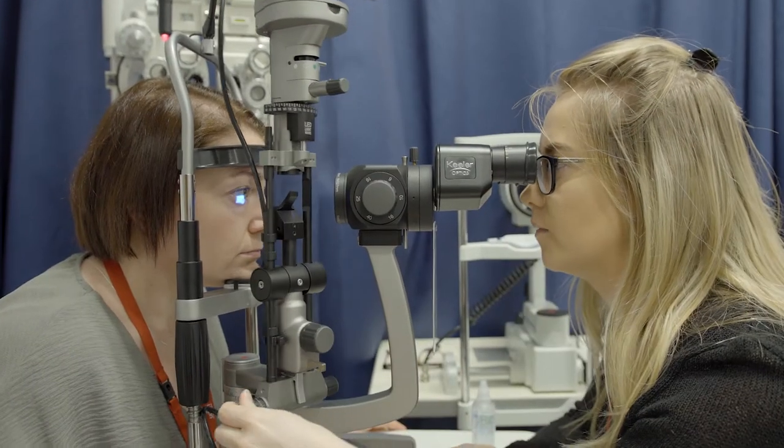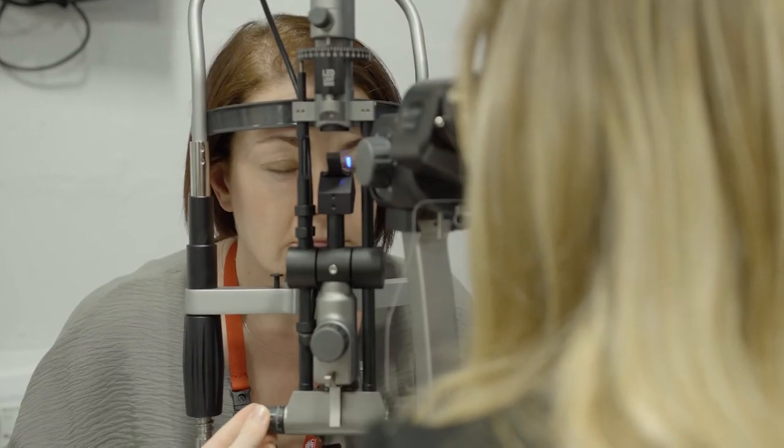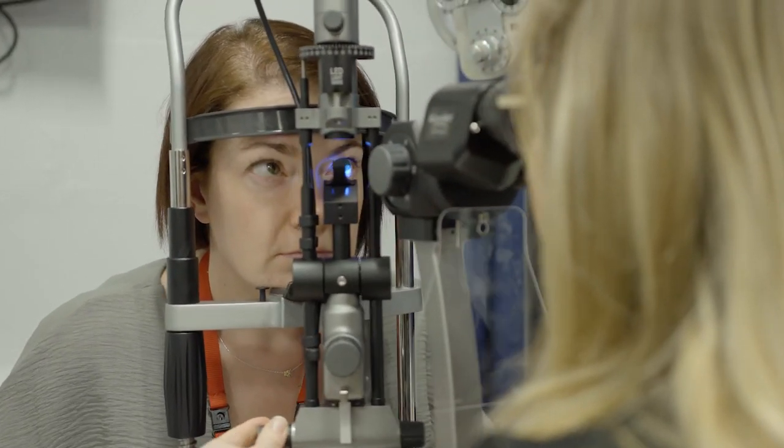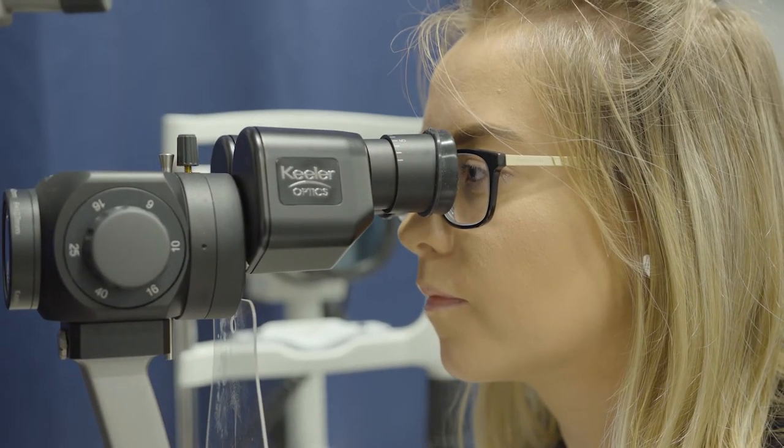Once a month you come to university for a whole week, from Monday to Friday, and we do a lot of practical experience. The things that you've learned within the content online you then put into practice when you're here for a whole week.